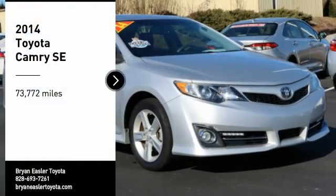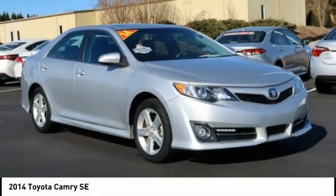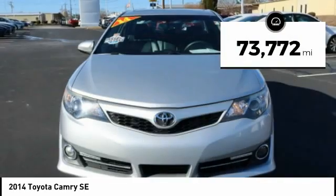Looking for the right vehicle? Check out the 2014 Camry. The Toyota Camry is an affordable mid-size car, reliable and a great comfortable commuter car. This vehicle has less than 75,000 miles.